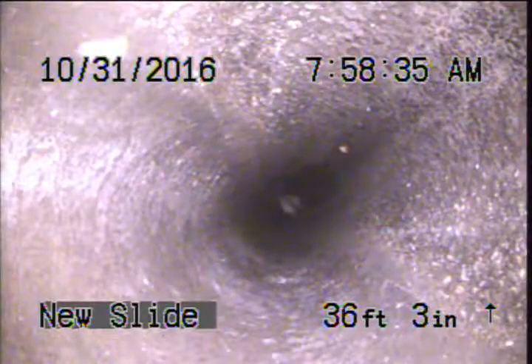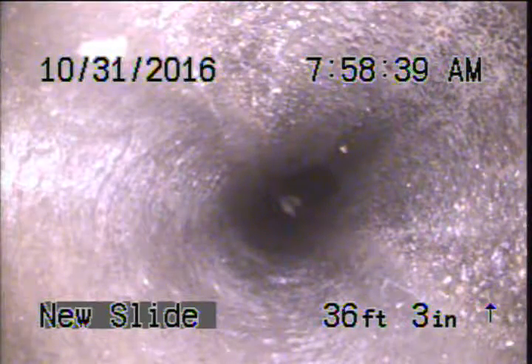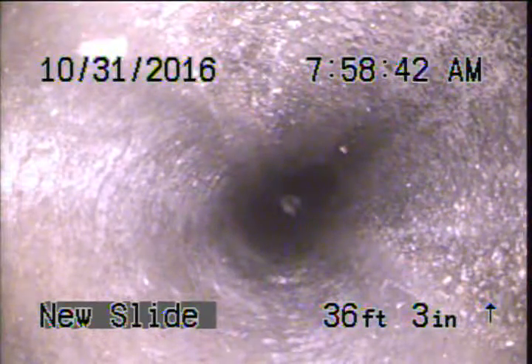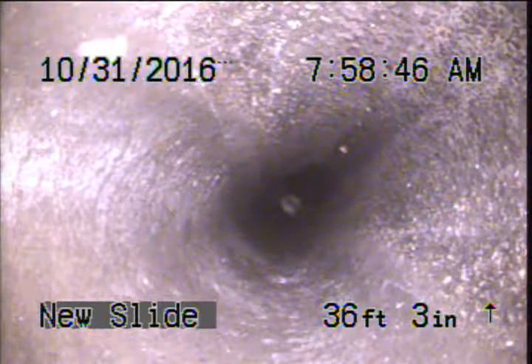Okay, we're continuing out in the cast iron pipe. We're just going to push out as far as we possibly can and then I'll do some locates. It looks like we're transitioning to concrete here, just like the records indicate, at 36 feet. We'll push out as far as we can in the concrete, do locates, and recommend a two-way clean out so we can evaluate the line all the way to the street in the future.